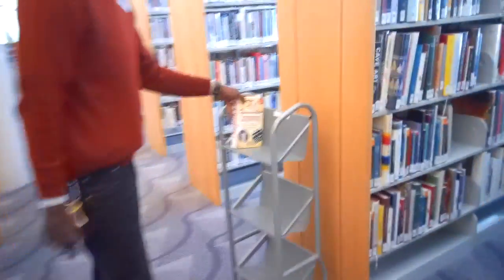So next time you're at the library, make sure you do proper book handling so you can find the books for your assignments.